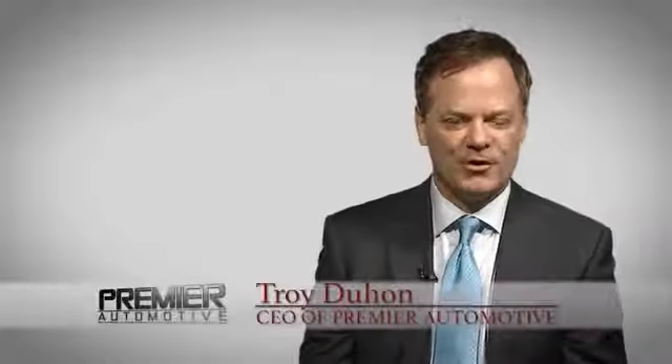Hi, this is Troy Dillon, and thank you for visiting our website today. Here at Premier, we want you to experience the Premier difference.